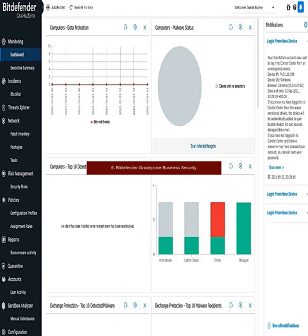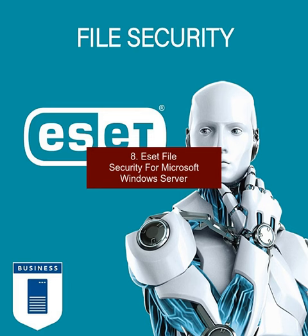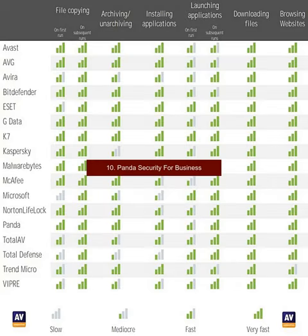6. Bitdefender Gravity Zone Business Security. 7. Sophos Endpoint Protection. 8. ESET File Security for Microsoft Windows Server. 9. Fortinet FortiGate. 10. Panda Security for Business.